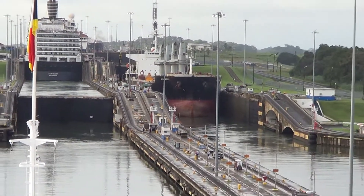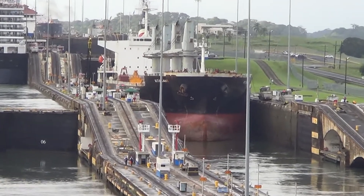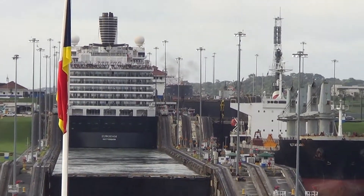The canal allows naval ships to get from the Pacific Ocean to the Atlantic Ocean very easily, without having to go around Cape Horn — maybe a distance of over 8,000 miles.